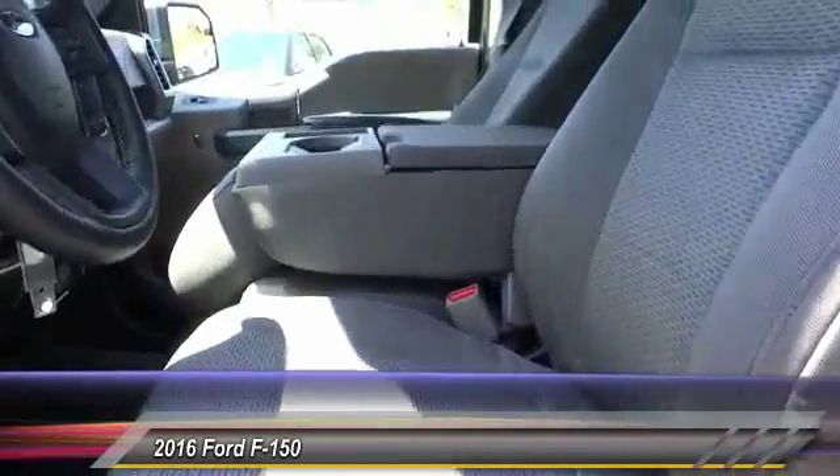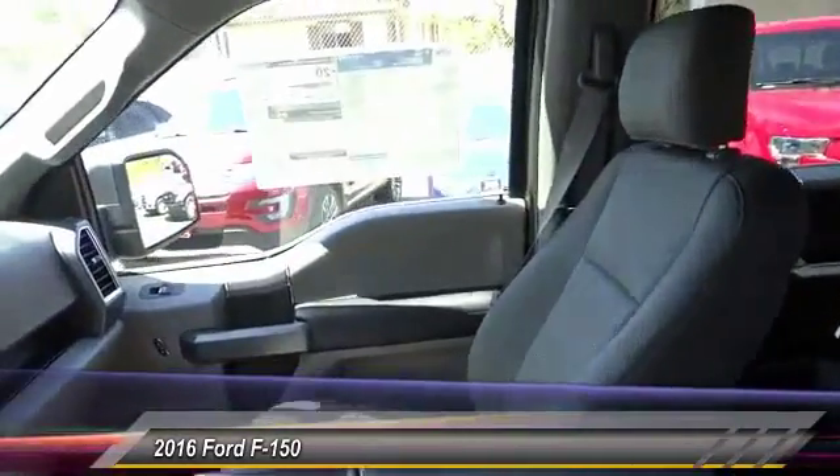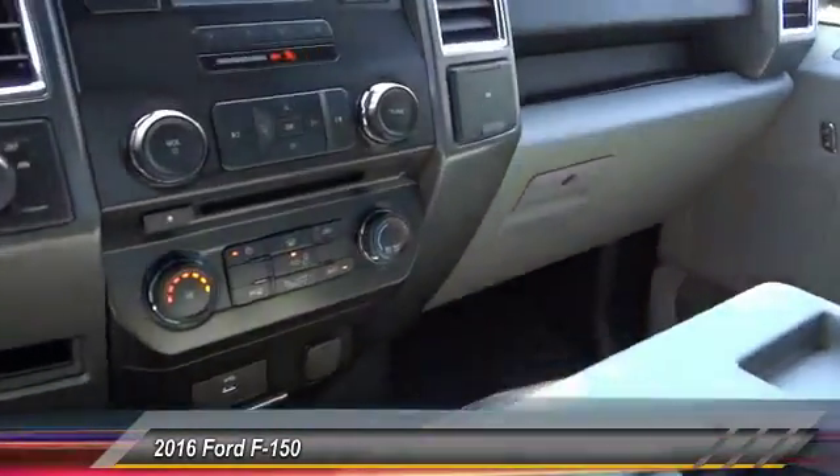Front automatic stability control, four-wheel ABS, AM FM stereo radio, child safety locks.